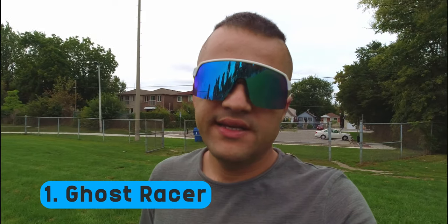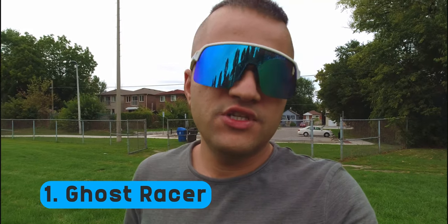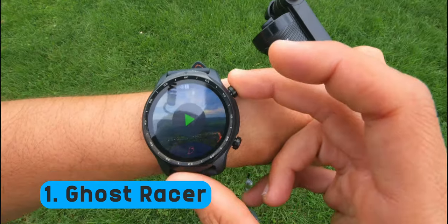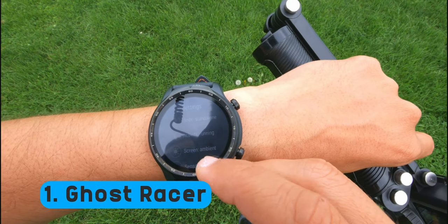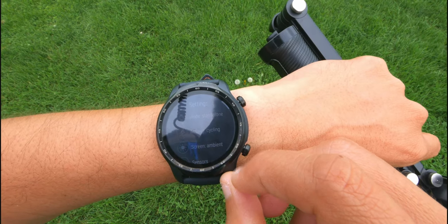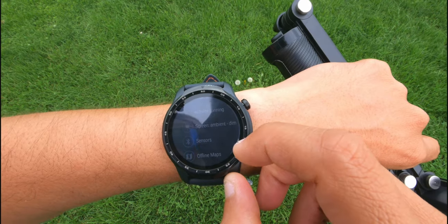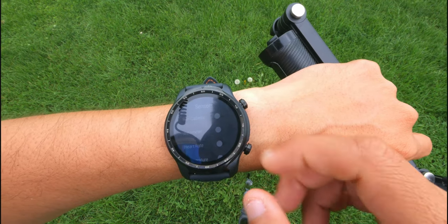My favorite fitness tracking app on Wear OS right now is Ghost Racer. It lets you use your watch standalone from your phone or connect to your phone for GPS depending on what you need, giving you a lot of flexibility. It quickly shows you the GPS quality, and swiping left you can see we're in standalone mode. You can set the activity to cycling or running, and select the screen to be ambient, dim, or off.